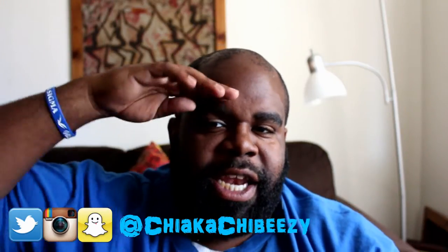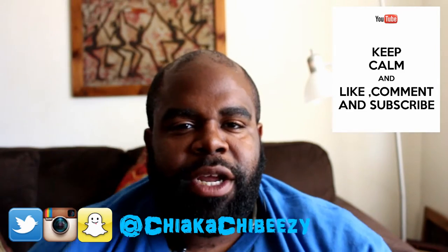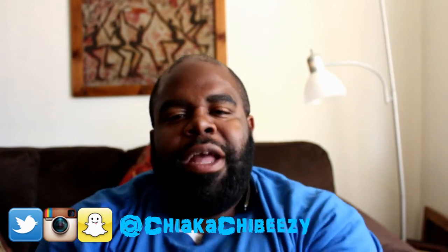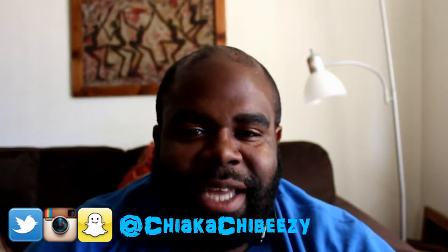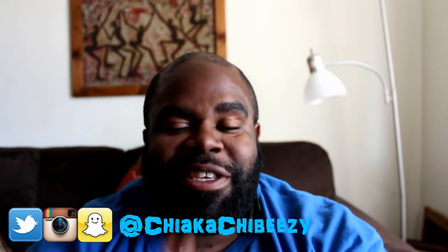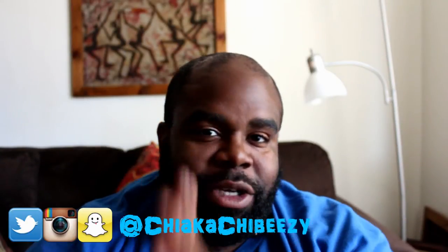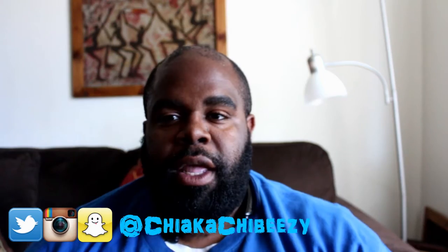What up everybody, it's your boy the Smart Sneaker Head coming with a brand new video. Before we get started, please hit that thumbs up, comment, subscribe, share — appreciate all the support. We are at Episode 10 of Last Seven Kicks, so for two and a half months I've been doing this every single week. I appreciate all the support.